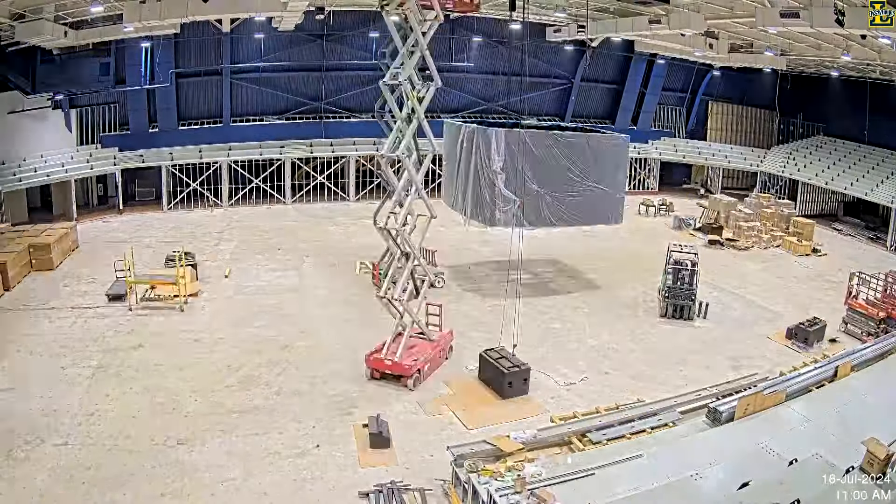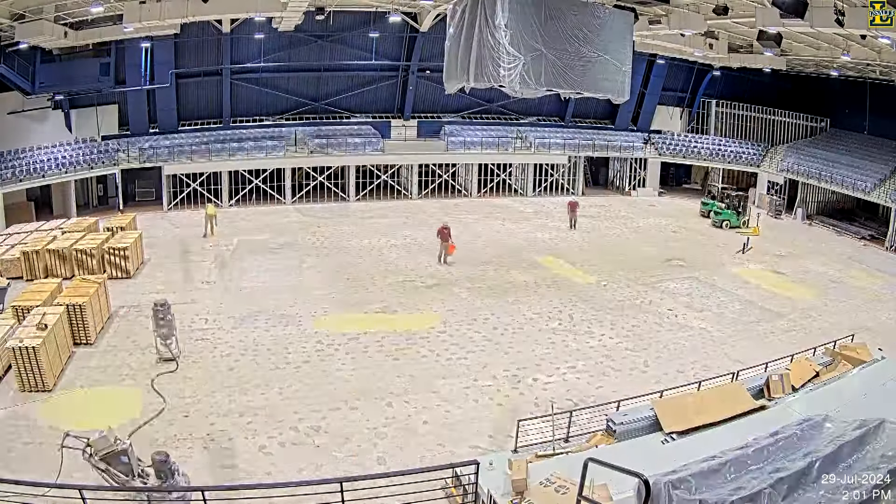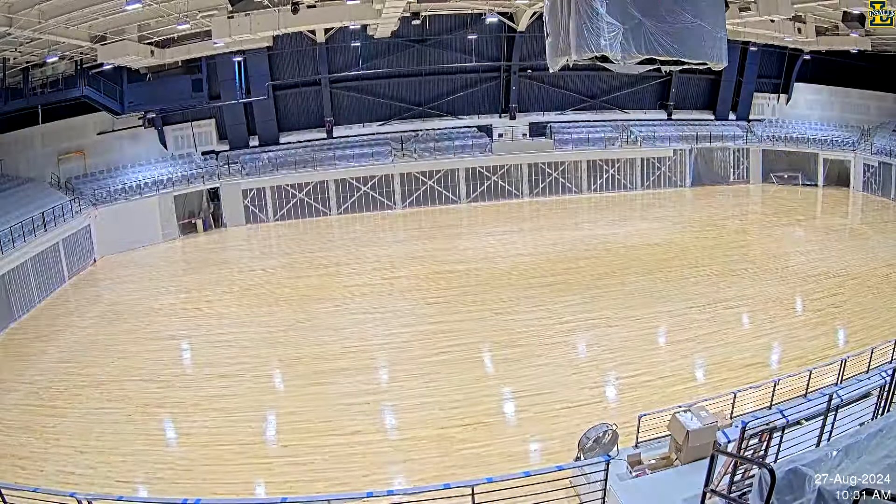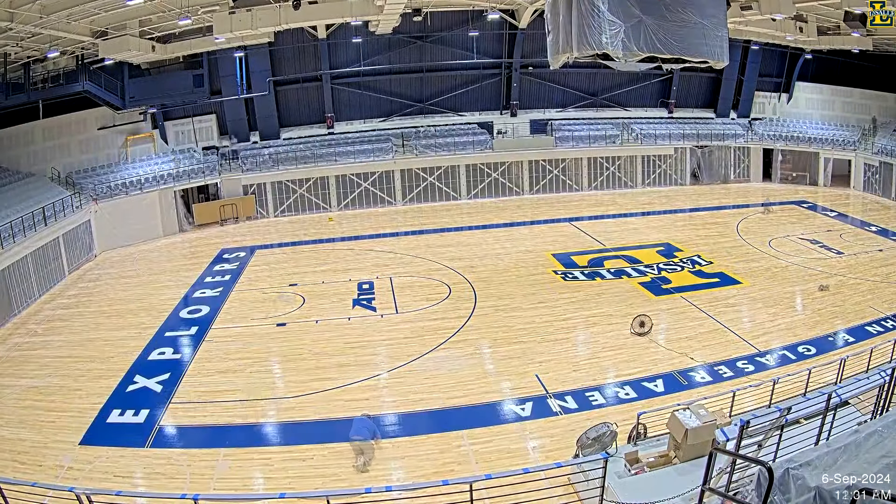I went here, so I know this gym is like the center of campus. This is where a lot of events are done. This is where we go to basketball games. What do you hope students take away from this brand-new gym that's really at their fingertips?